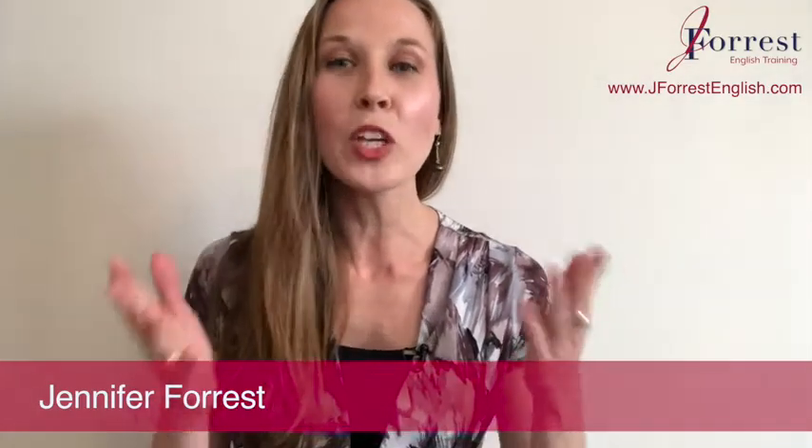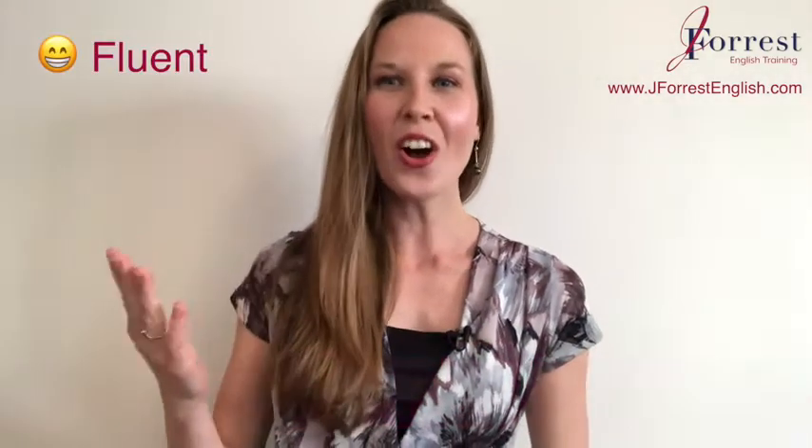In this video, you're going to learn English with the news, and this is going to help you get really comfortable with fast-paced natural English and also add natural expressions to your vocabulary. I'm Jennifer from j4dsenglish.com and this channel is dedicated to helping you sound like a fluent, confident, natural English speaker.